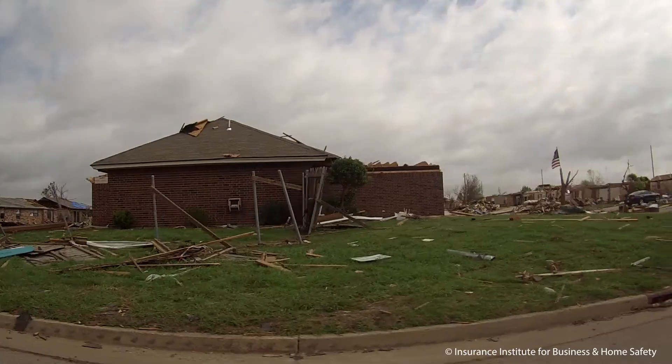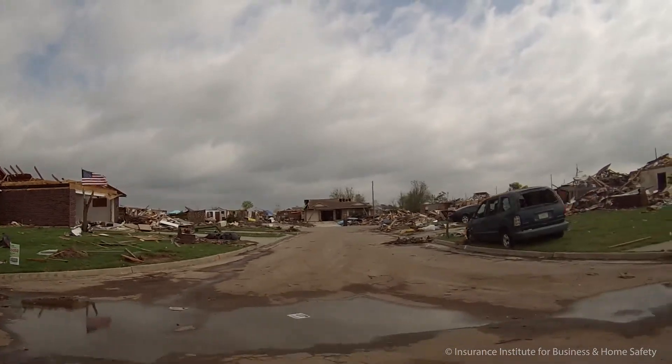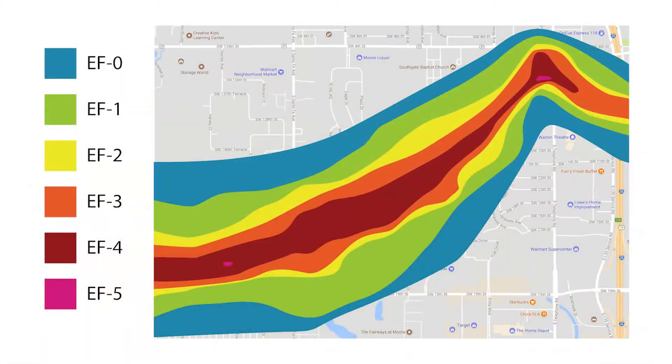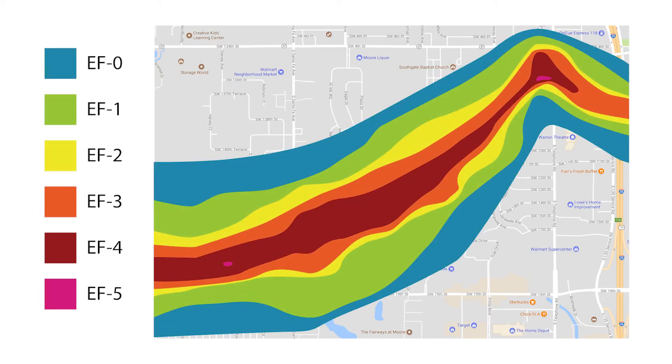Most people think there's really nothing you can do to defend against a tornado. That simply isn't true. If you look at the path, the worst damage is going to be confined to a very small part of the storm track — that's the EF-4, EF-5. And a lot of storms never even reach that intensity. We can narrow the path of damage.